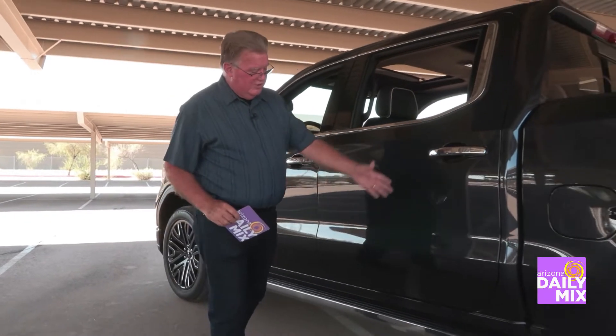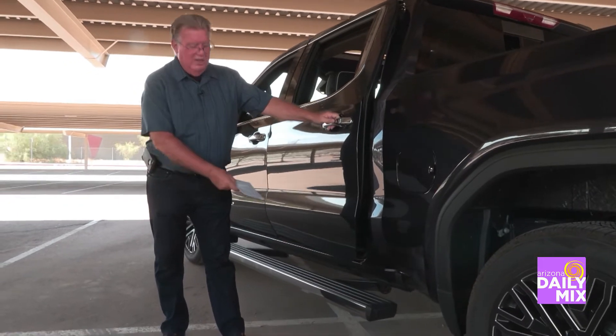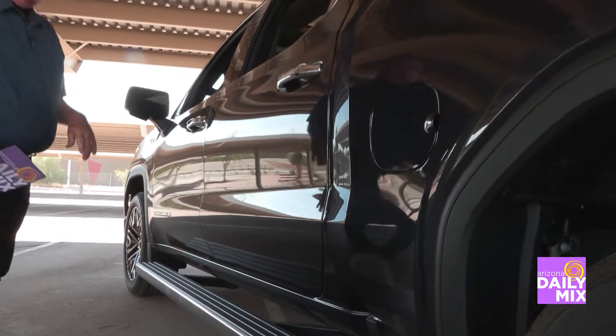One of the first things you notice on this beautiful truck — it is luxury for sure. Check this out. So you crack the door and the running boards come out right away, and that's really a big deal if you're height challenged for sure.